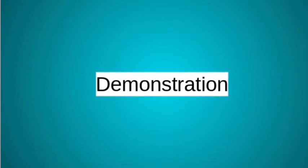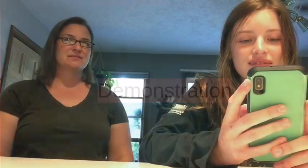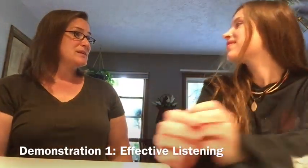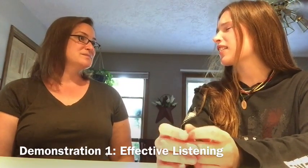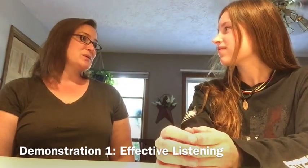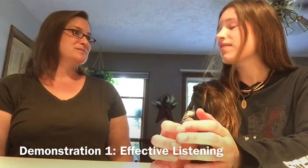Up next, we have the right and wrong way to effectively listen. Maddie, I need you to be home by 10:30 after the football game on Friday night. I have to work Saturday morning. Okay. Is 10:30 my new curfew? No, I just would like you to be home early so that I can get to bed on time since I have to get up early for my shift. Okay. Understand? Mm-hmm.